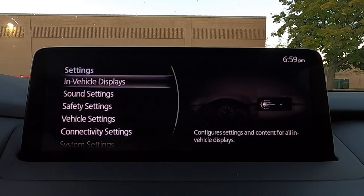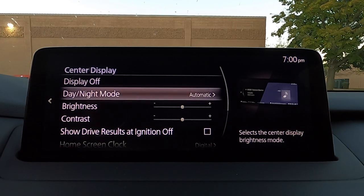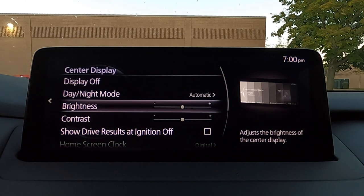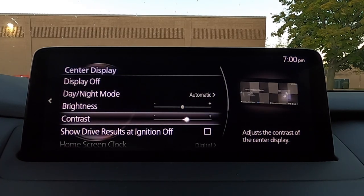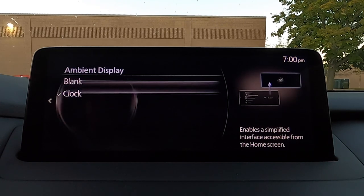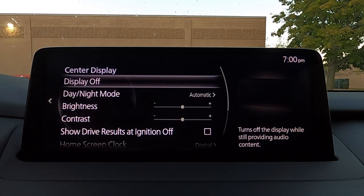Let's go back home and down to the settings tab — probably the most complex part of this infotainment system. You've got your in-vehicle display settings, which is quite important because the screen gets very bright at night. Luckily you can put it on an automatic setting so when the headlights turn on it'll dim the screen. You can also permanently set it to day or night mode. Brightness and contrast are adjustable manually, and you can switch the clock on your home screen to analog or digital, or just leave it as a blank screen.